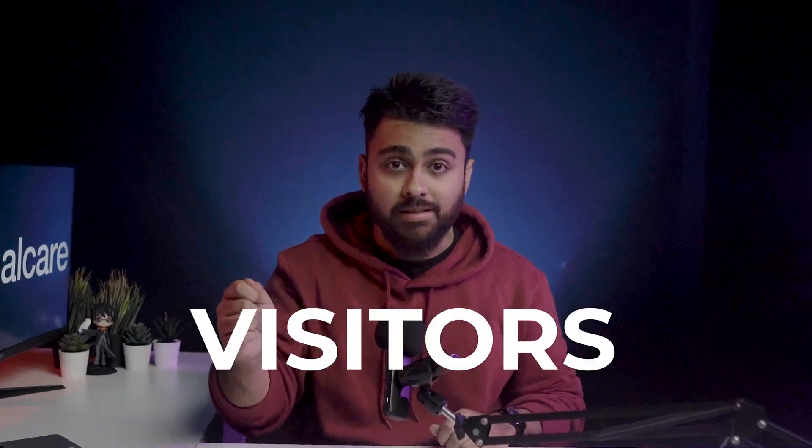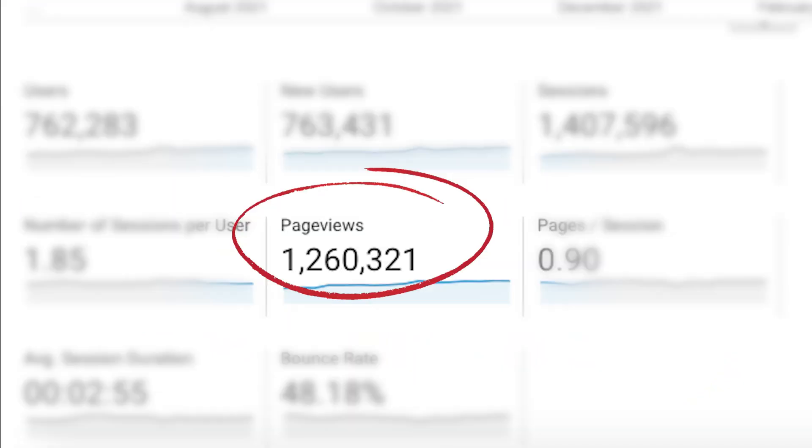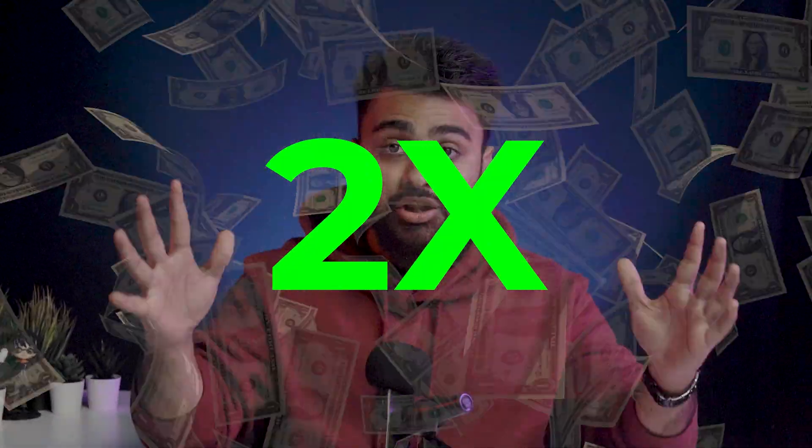How did our website get over a million visitors and double our revenue in just one year? I'm going to answer this and much more in this video.